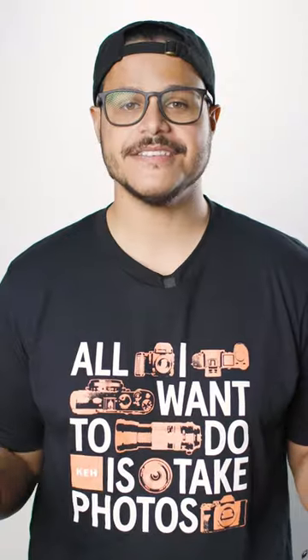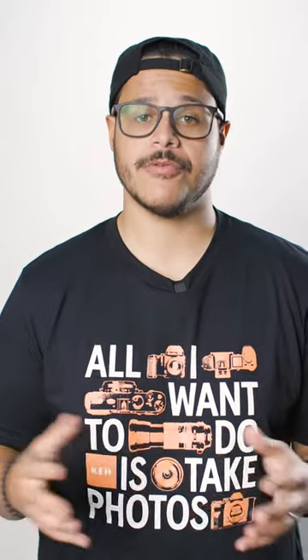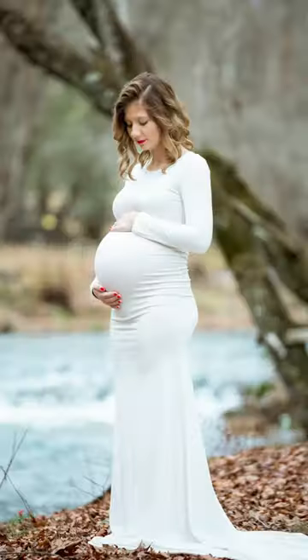Let's start with the 35mm. This lens is best used for those wider portrait shots. The use cases I would recommend are group, senior, and wedding portraits, just to name a few. I would not recommend using this lens for close-up shots, as it can distort the face.